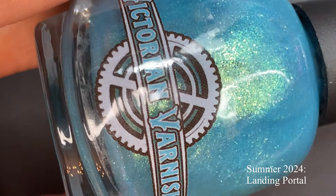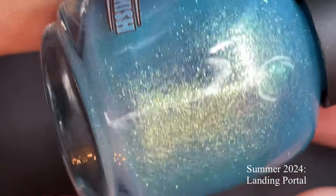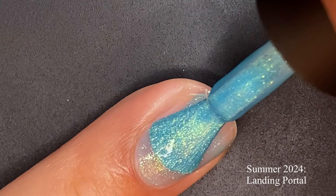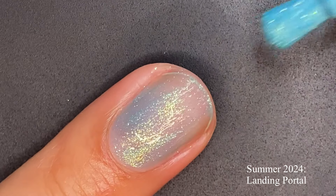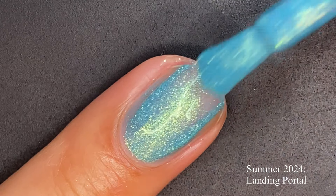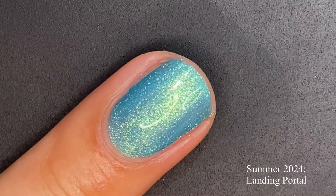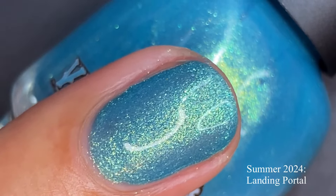Now this is the series I talked about in my last Victorian Varnish video — this is part two. There are four polishes in this series, these are the summer polishes. The previous ones were Lancaster's Luck and Kaleidoscope City, so there will be six in total. This whole series will also be available at Polish Beauty Expo as well as on the website. The first one is Landing Portal, described as a bright aqua teal with a heaping dose of large particle shimmers ranging in green gold, aqua, teal, and blue.